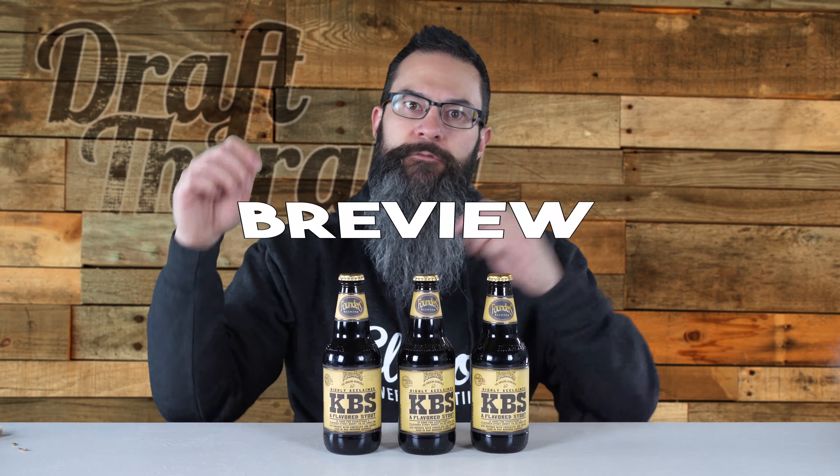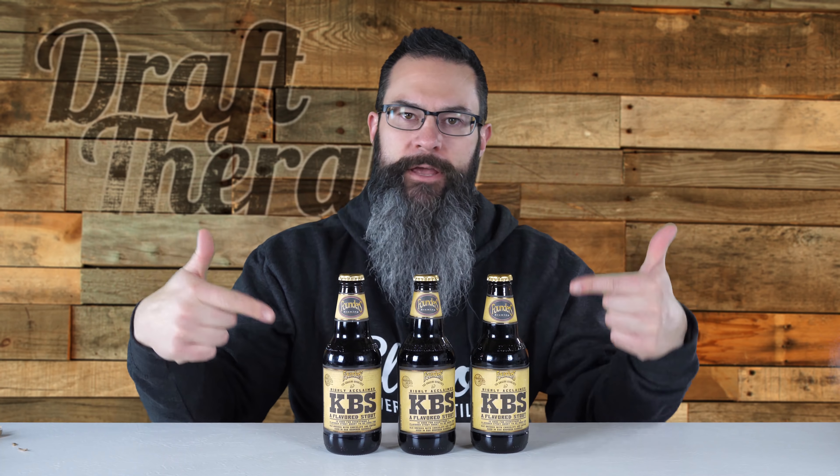Hey friends, Sean from Draft Therapy here, and on today's review for you, it's time for a KBS Vertical.